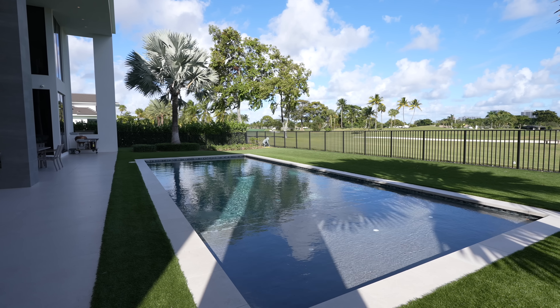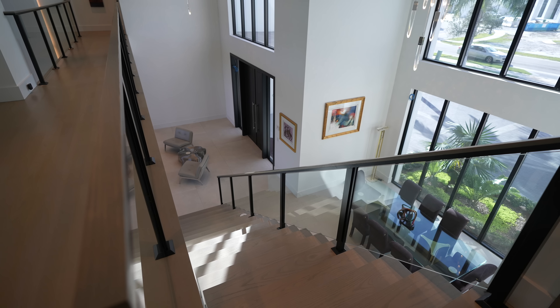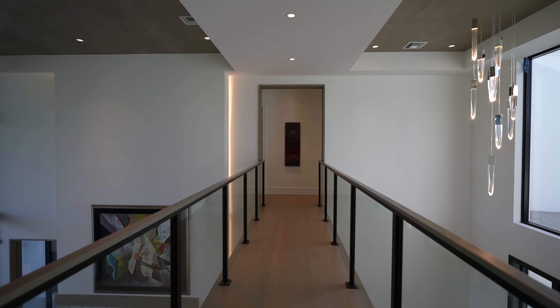Beautiful home. Now that we're finished with the first floor, let's head back inside, go upstairs, and I'll show you the main suite and the rest of the bedrooms.